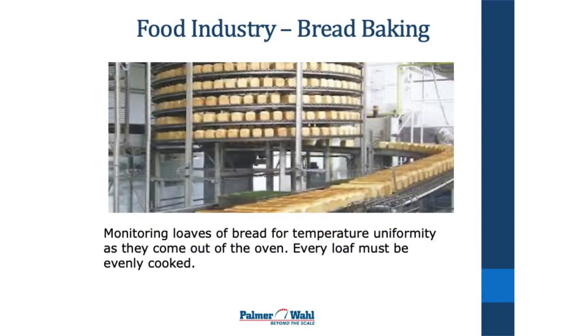This is a huge bakery. They're interested in monitoring the bread coming out of the ovens to make sure the temperature across the belt is uniform so that every loaf of bread is equally and properly cooked.